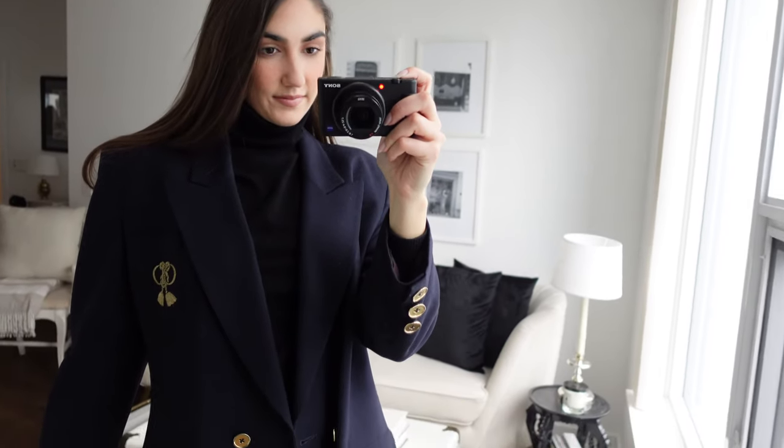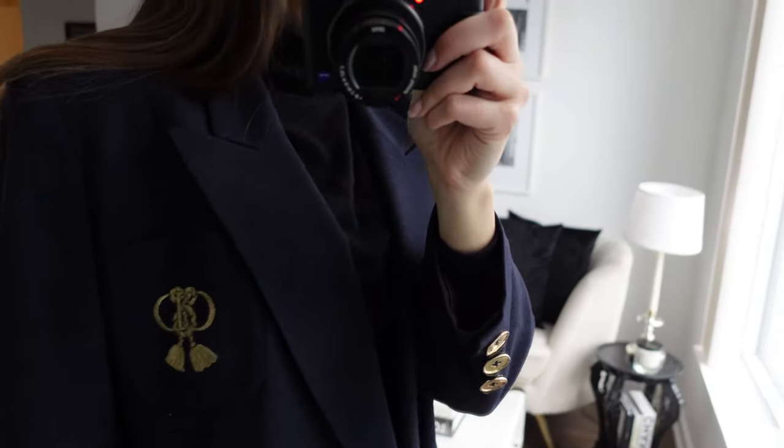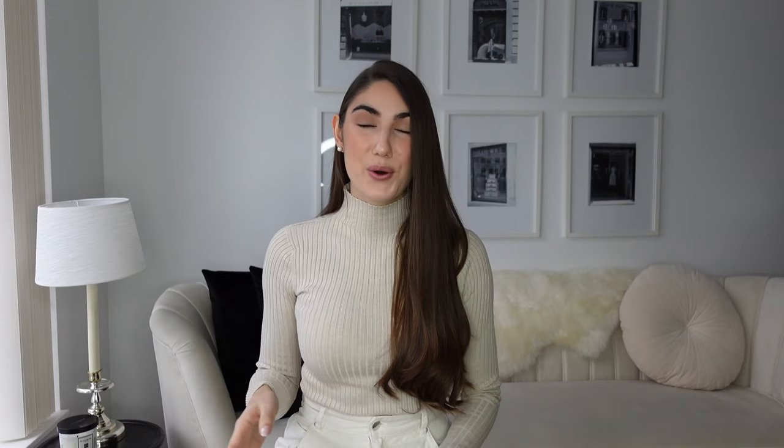Now this is the boss combo: if you've got a blazer and you've got a turtleneck, wear those two pieces together and you'll look so put together and powerful every single time — there's no way you can go wrong. This blazer I have here is a vintage Dior and I've paired it with a very simple black turtleneck underneath. You can find amazing ones at stores like Uniqlo — their quality is amazing, fit is really good, and the price point, even for cashmere, is incredible.